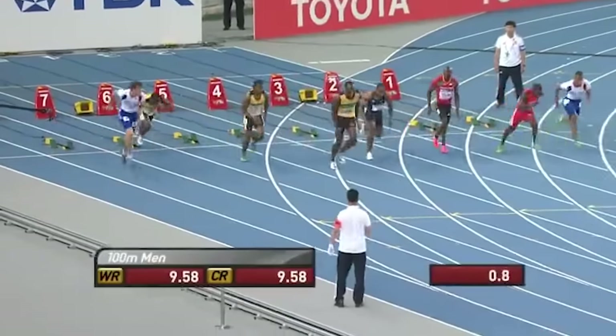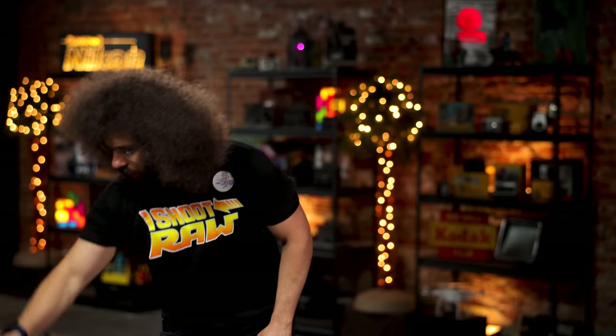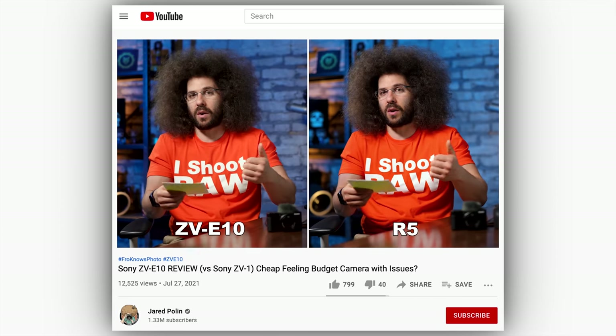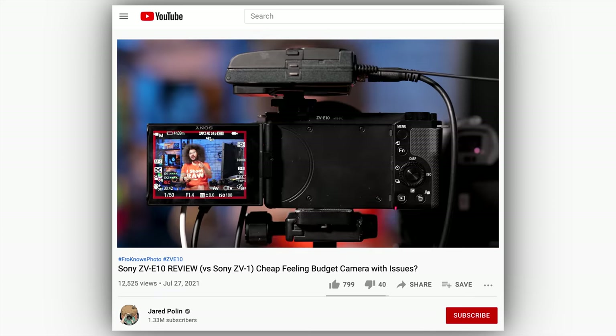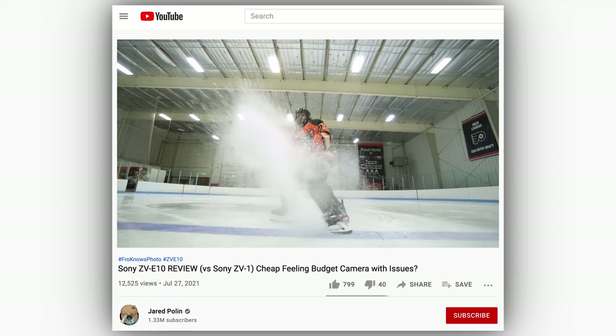Next up, after numerous false starts and leaks, it looks like the Sony ZV-E10 has officially been announced, or has it? We got the ZV-E10 over two months ago to review, so this one's been in the can for a little while. Now I've posted a full 30 minute review which you can check out after the fix — don't go now, but the link is down below.